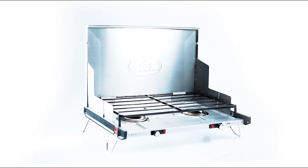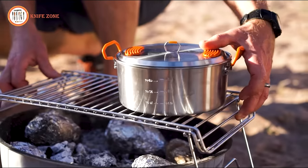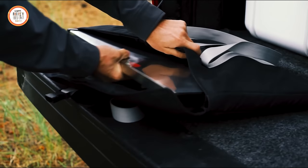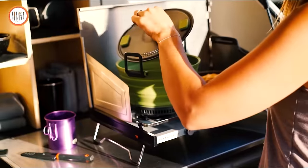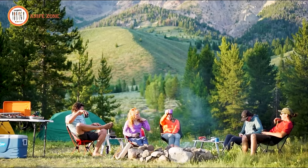The Pinnacle Pro Stove boasts features like a rotating pot support grill for easy cleaning of the non-stick coated boil-over pan and side windscreens with cutaway profiles. Receiving the Gear Junkie Best in Show Award and accolades from Men's Journal, Popular Mechanics, and Gear Junkie as the best camping stove of 2020, the Pinnacle Pro Stove is a testament to our commitment to well-designed, high-quality stoves and cookware for outdoor enthusiasts.